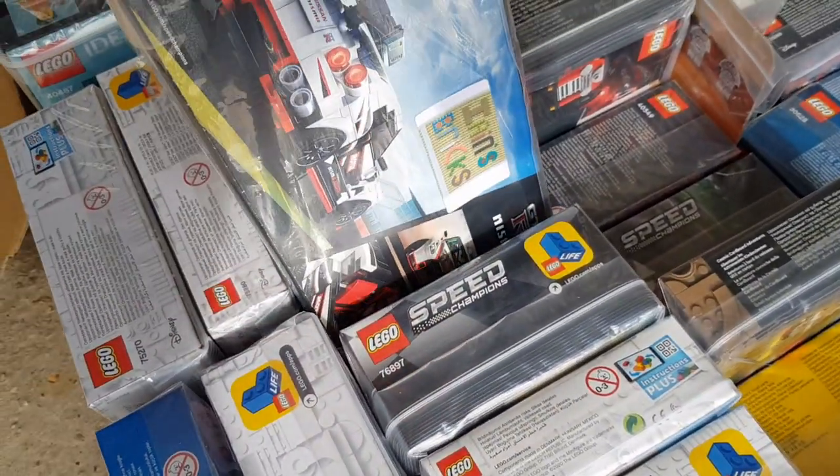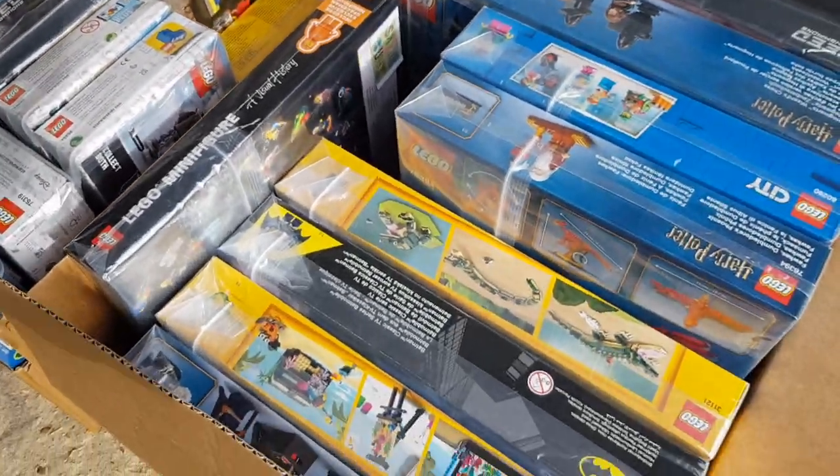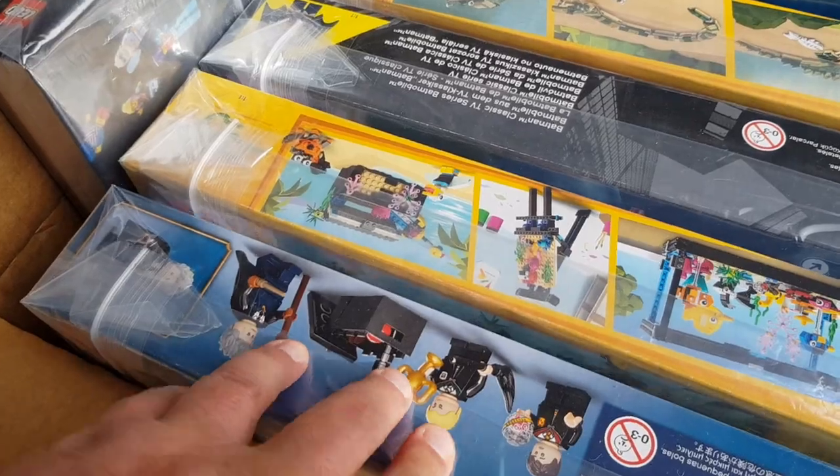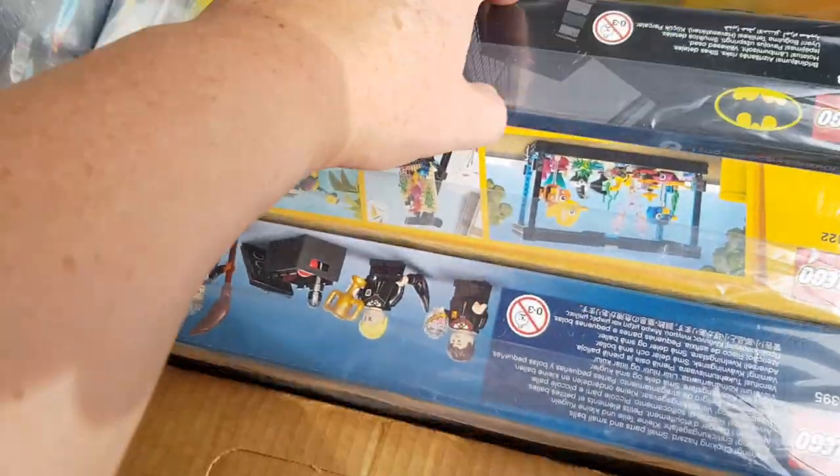Over here we have some bigger sets: some Harry Potter. I've decided to take the fish tank and the Batman car - these are all upside down of course.